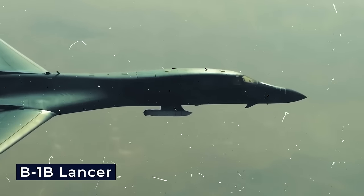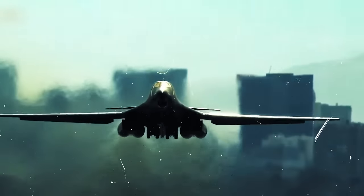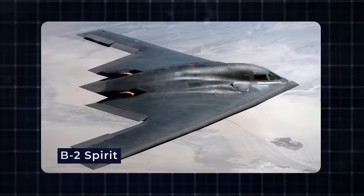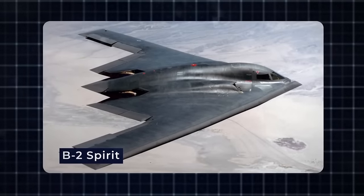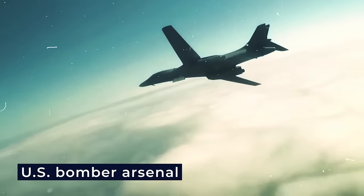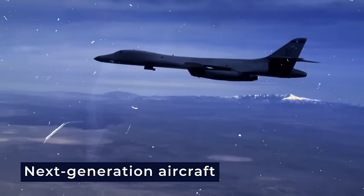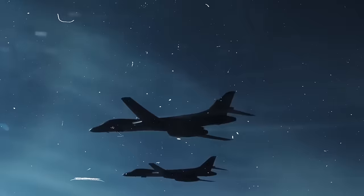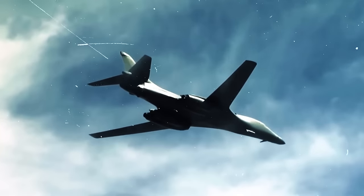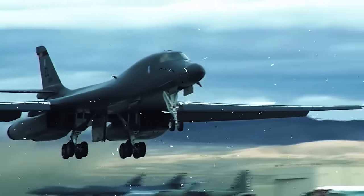As the upgraded B-1B Lancer takes center stage with its potent weaponry, it heralds a paradigm shift in aerial warfare, promising strategic dominance. The B-21 Raider and B-2 Spirit, showcasing state-of-the-art stealth and strategic advancements, seamlessly complement the B-1B, solidifying the United States' bomber arsenal. Together, these next-generation aircraft ensure unparalleled versatility, reinforcing the nation's commitment to innovation and readiness as a testament to the US's dedication to maintaining air superiority.